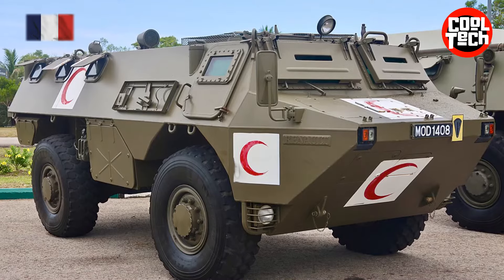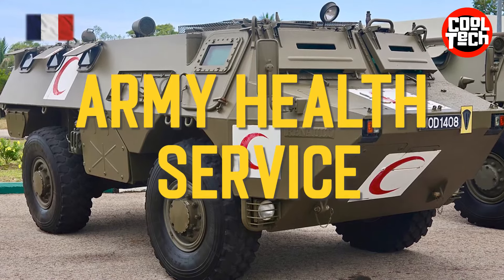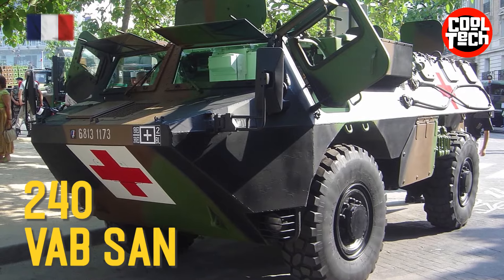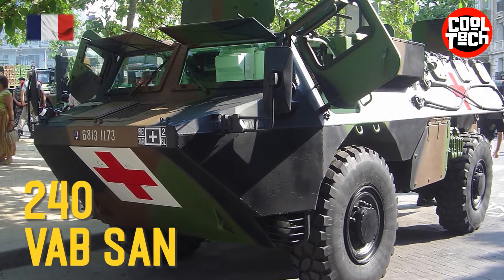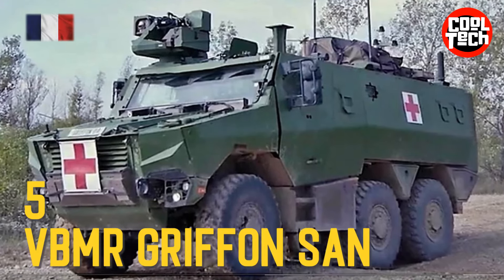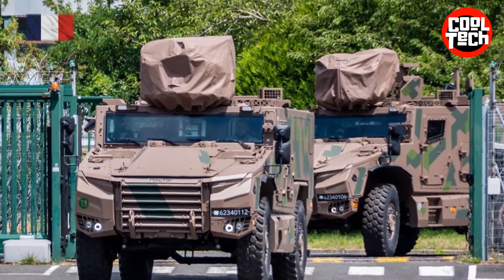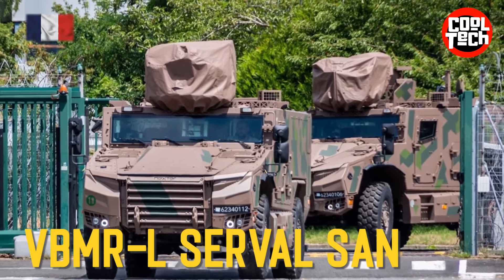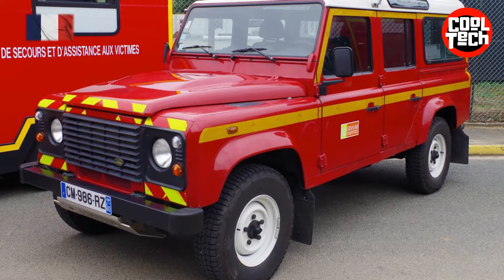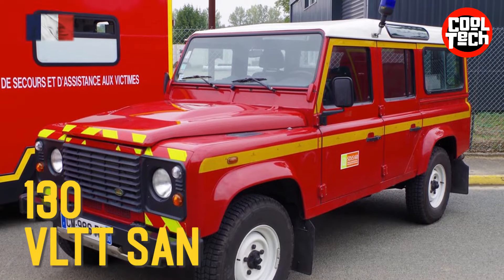Army Health Service: VabSan, VBMR Griffin San, VBMR-L Serval San, VLTT San.